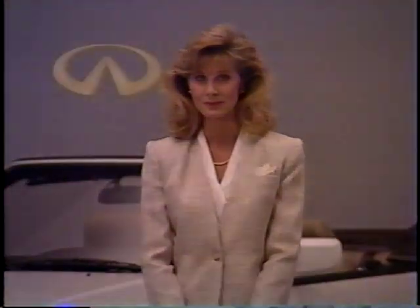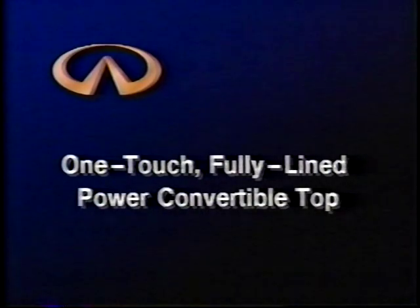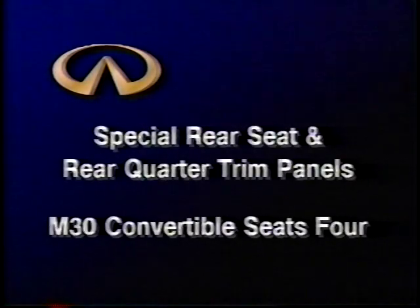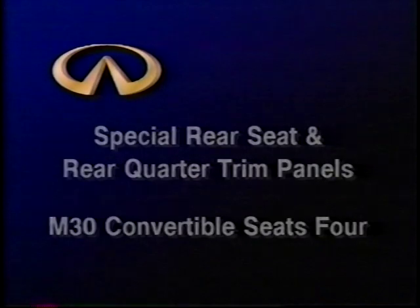Now let's cover some of the features that set the M30 convertible apart from the M30 coupe. First and foremost, the M30 convertible has a one-touch, fully lined power convertible top with power pull-down motors right in the header. To accommodate the power rear windows and top mechanism, it has a special rear seat and rear quarter trim panels. With the same cushion depth as the coupe, the convertible seats four as opposed to five.